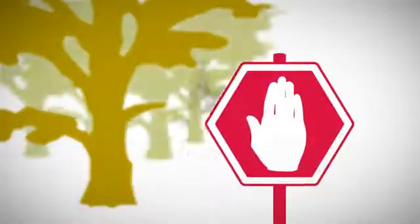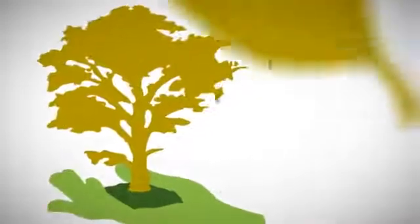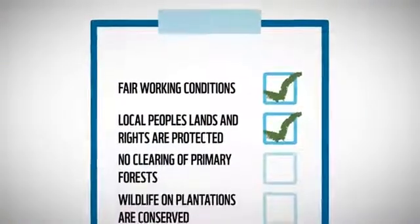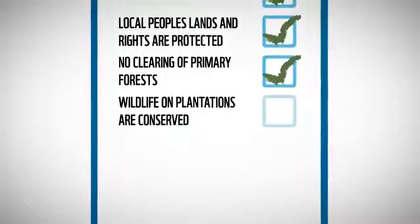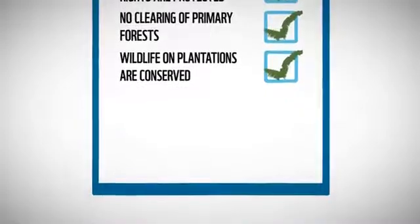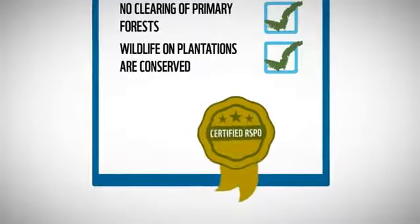One of the huge successes of the roundtable is the development of a certification system for sustainable palm oil. This system helps to protect nature and people — it guarantees workers benefit from fair working conditions and wages, and indigenous groups cannot be robbed of their land. Another success is that clearing precious rainforest is forbidden, and areas rich in biodiversity and endangered species are under strict protection.